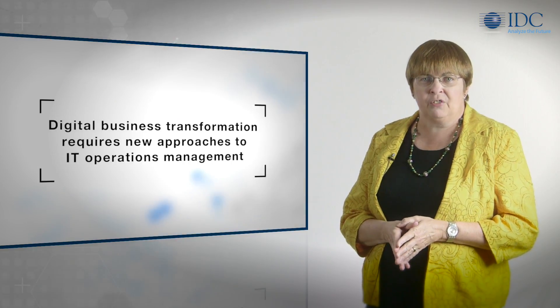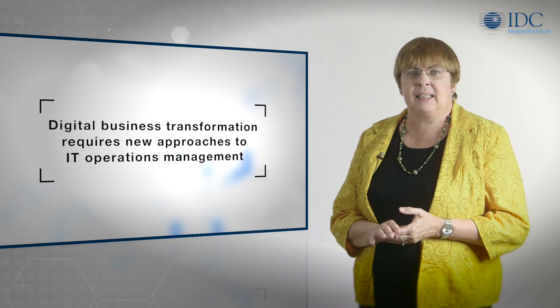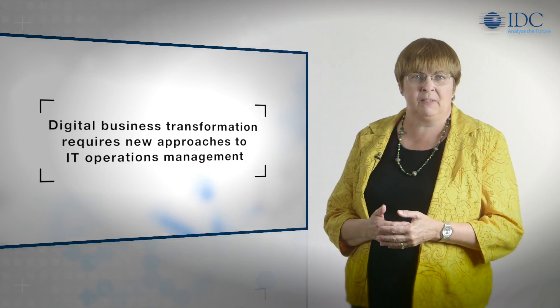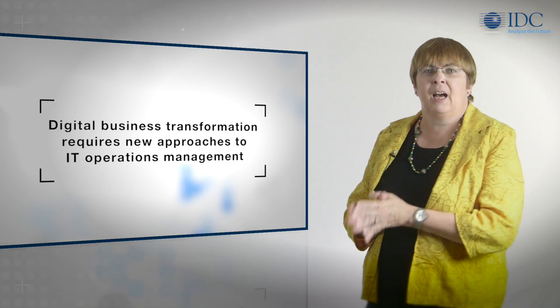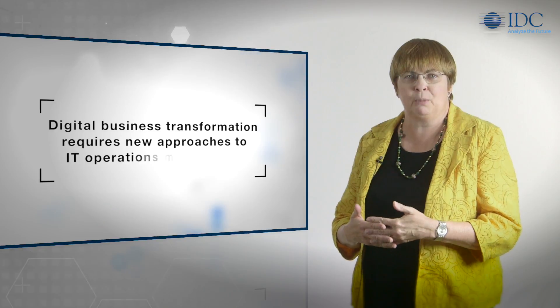Digital business transformation requires new approaches to IT operations management. IT teams need to reach across functional silos and technology-specific domains to share information, isolate errors, understand dependencies, determine root cause, and anticipate rapid changes in demand.